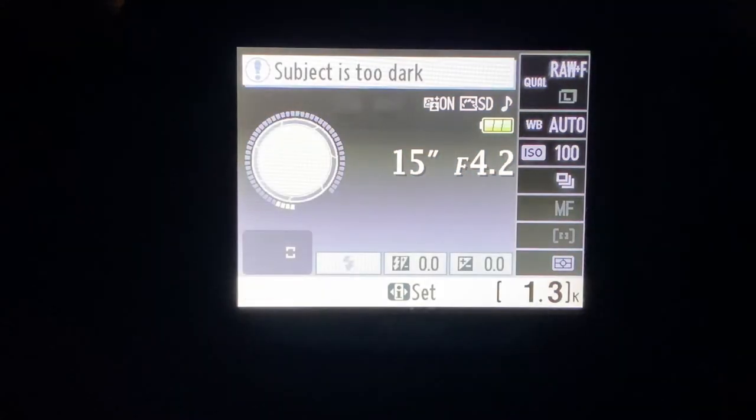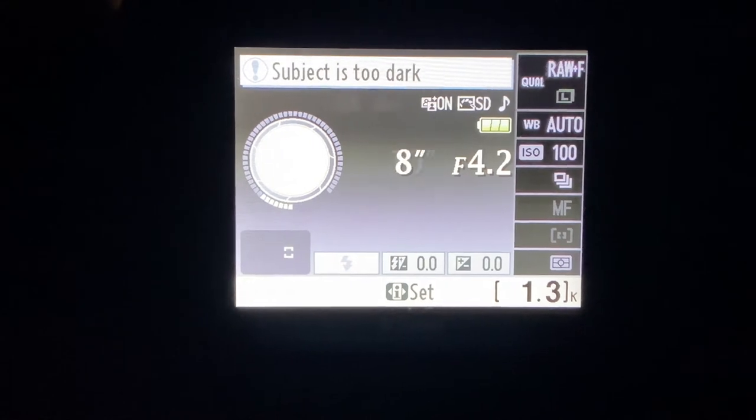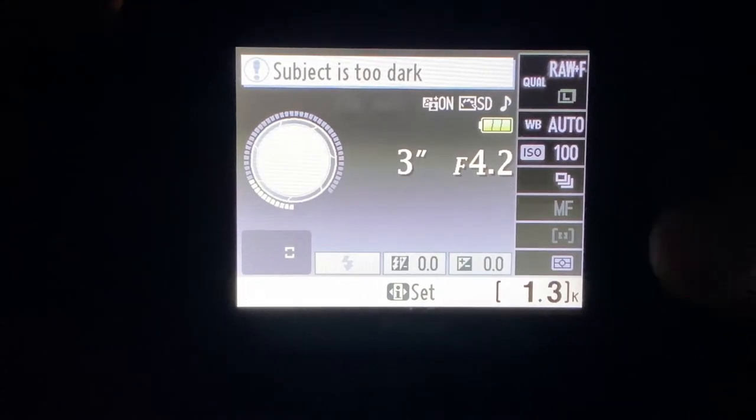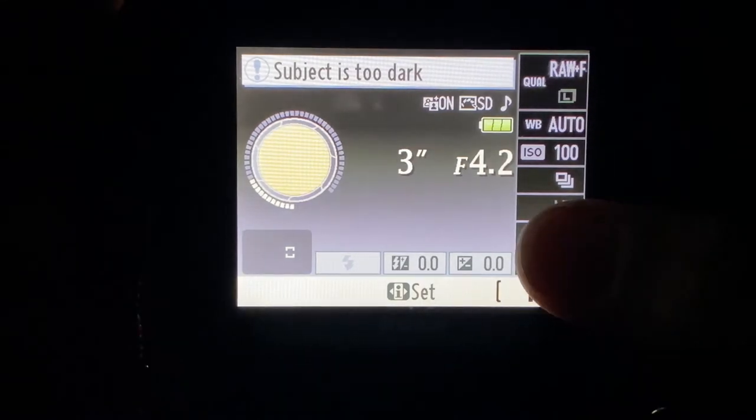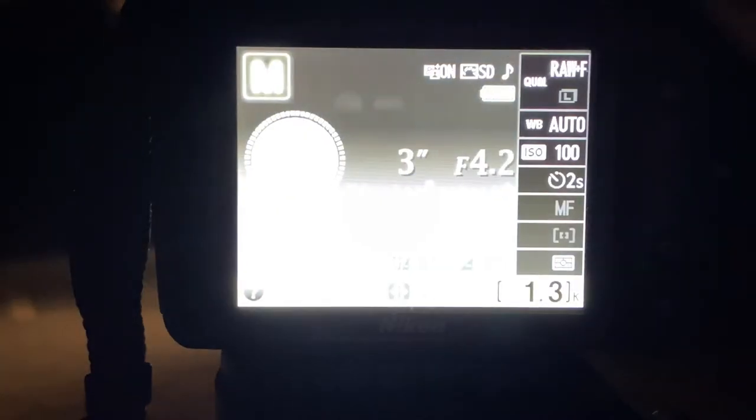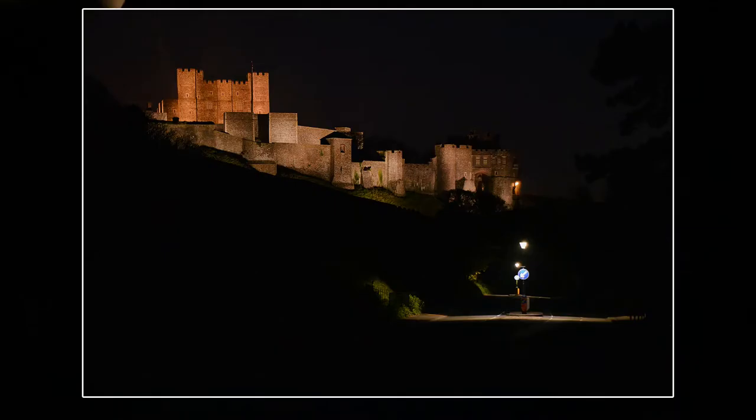Let's look at the camera and settings. I'm going to take a shot of the castle at about three or four seconds — a shot without the cars. I'll try three seconds at f4.2, remembering I've locked the focus in. No cars coming, so let's take a shot. I like that. I've got auto white balance.